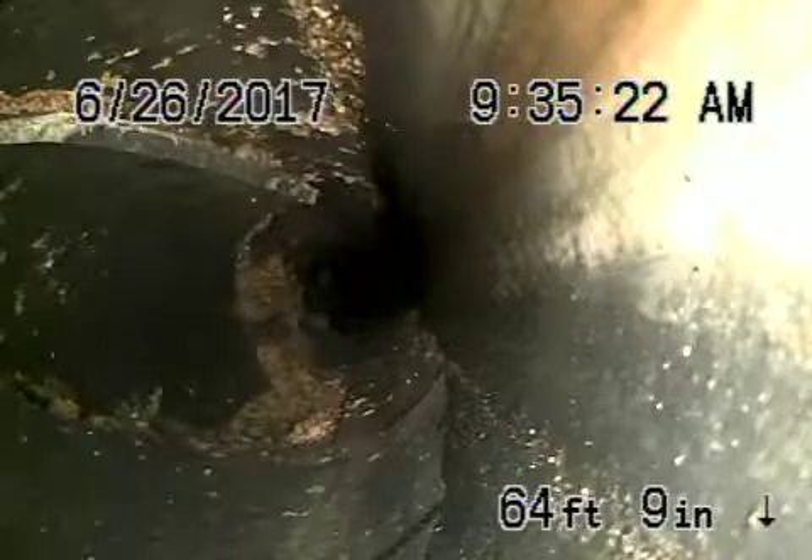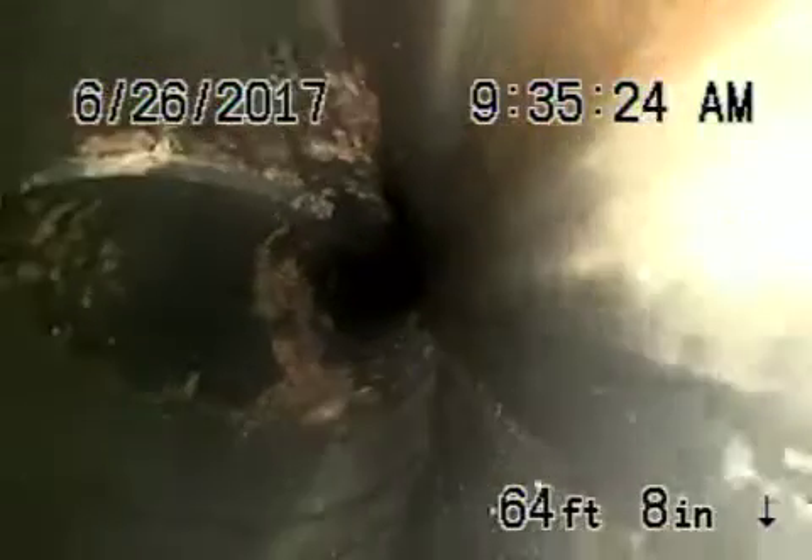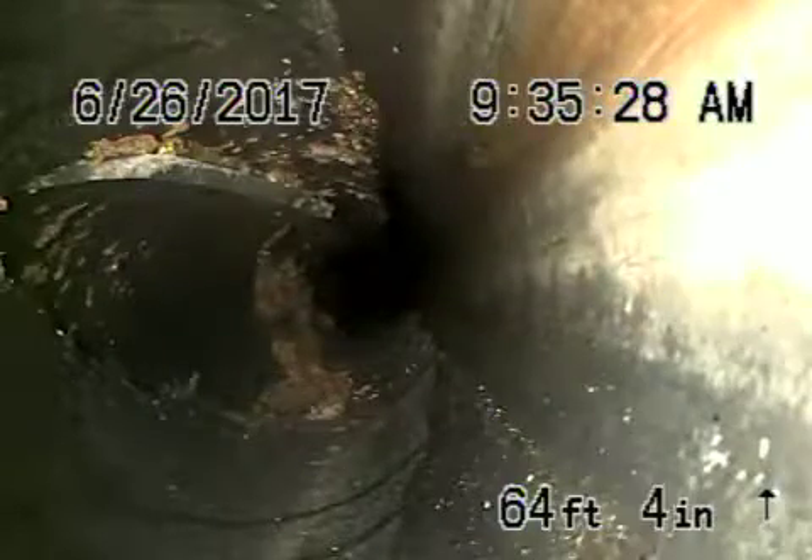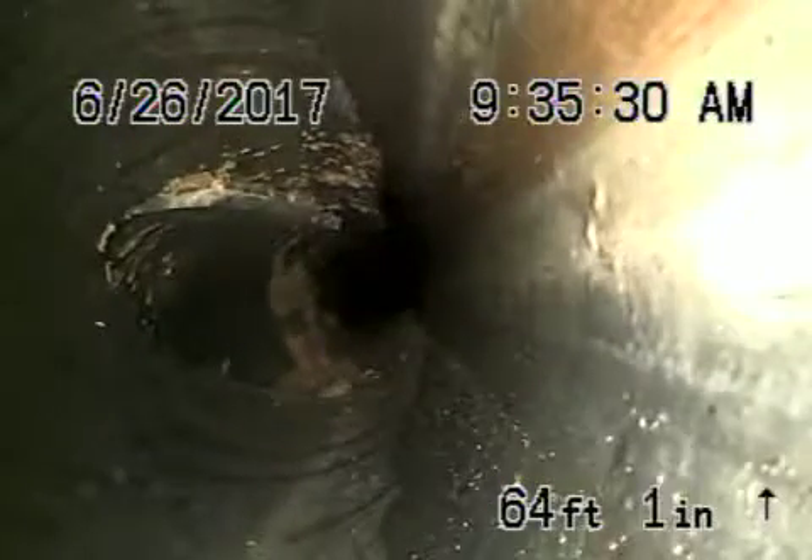There appears to be a cut going through the street where the pipe is broken, so something's definitely happening there. Maybe the people next door broke the pipe when they ran their line. I'm going to find out from the City of Los Angeles exactly what's going on here.